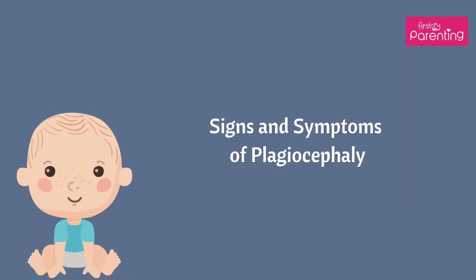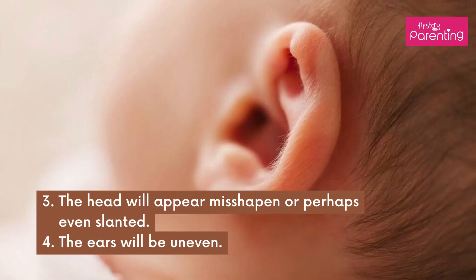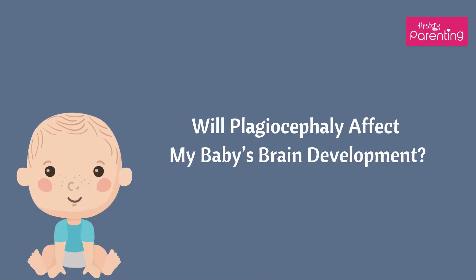Signs and Symptoms of Plagiocephaly: The front, side, or back of the baby's head could seem flattened. A bald spot is seen in the affected area. The head will appear misshapen or perhaps even slanted. The ears will be uneven.